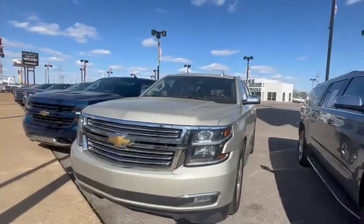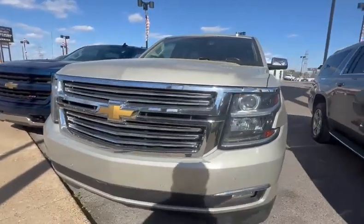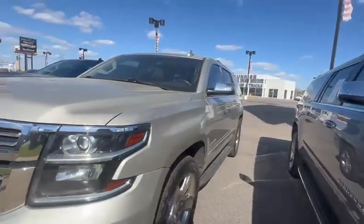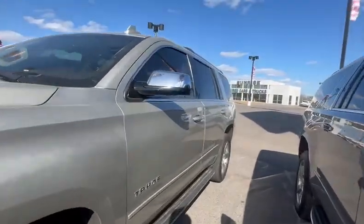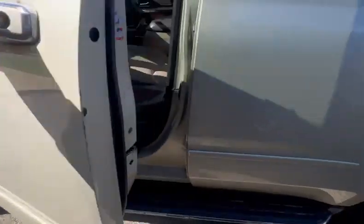Got the LED headlights, fog lights, chrome grille, parking sensors in the front as well as the back. 20-inch rims. Got your keyless entry here. Running boards.